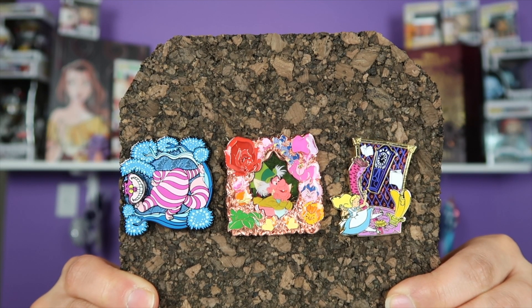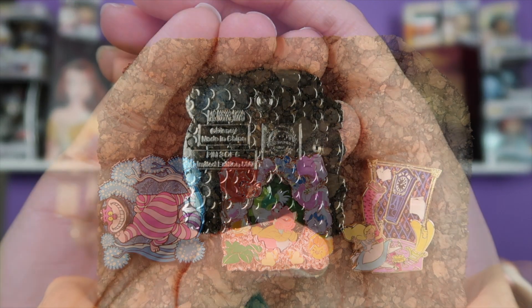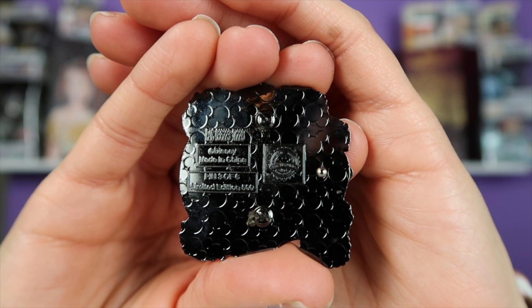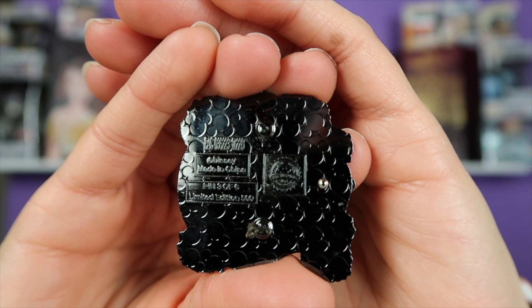For the month of September 2017, the theme was Alice in Wonderland. I'm going to show you all the pins from the Park Pack 3.0. We have the Cheshire Cat, the Mad Hatter, and Alice on the third pin. This is the back of the Cheshire Cat pin — it has the pin trading logo and it says three of six, so I got number three out of the six variants. It does say limited edition of 500.